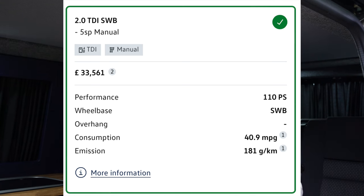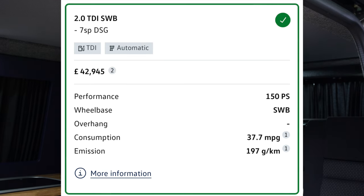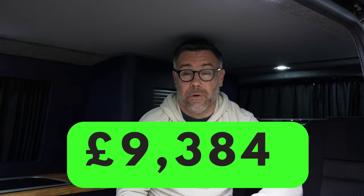A start line manual 110 horsepower is £33,561, whereas a high line 150 DSG is £42,945 — a difference of £9,384 in purely the base van. That might sound a lot, but this isn't specific to the Volkswagen Transporter. This is the difference you'll get across all the different model ranges and other manufacturers — the BMWs, the Mercedes, the Audis. The manual gearbox is a lot cheaper than the DSG automatic. The more powerful engines, better specs, better transmissions — they are more expensive.